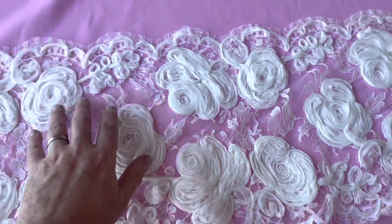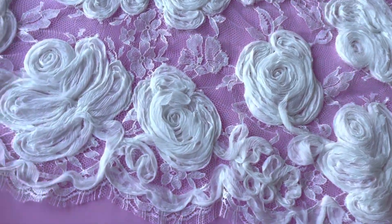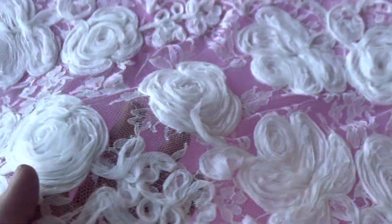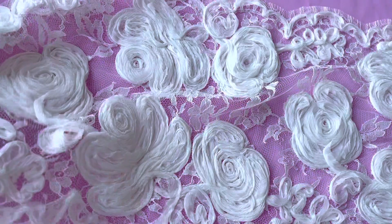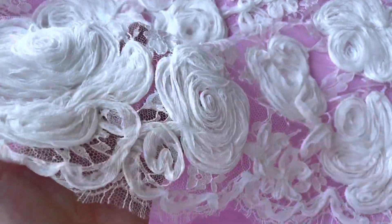Just put my hand in to demonstrate the scale. Really soft to touch, absolutely beautiful. Made out of a crinkled Georgette. Got the most beautiful drape. You could build it up in layers or you could use it as a trim.